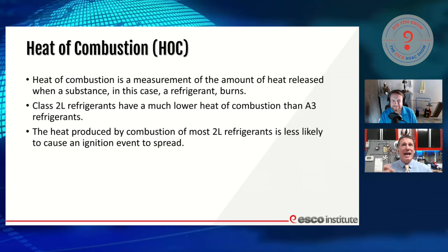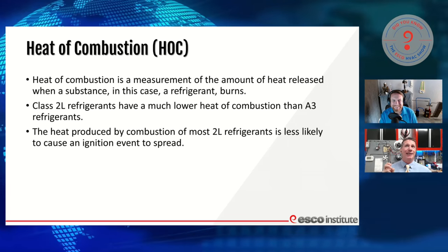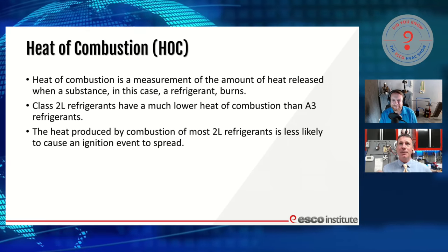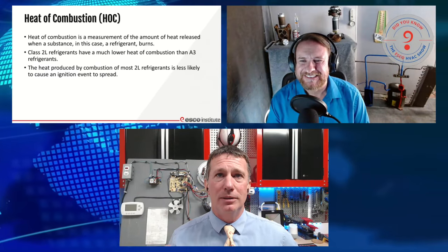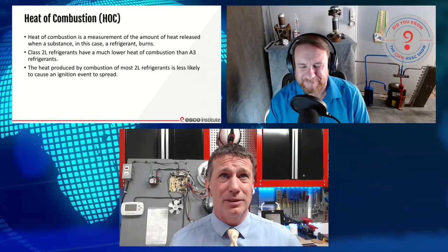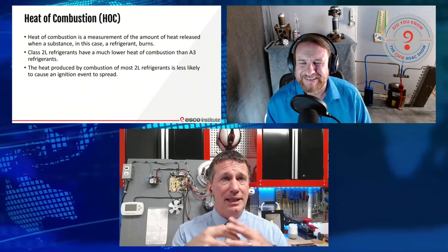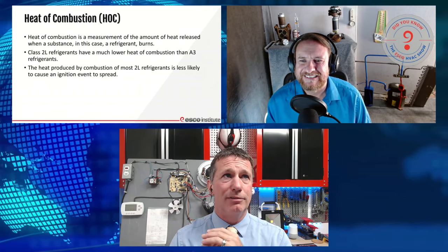I keep hearing this from top educators in the industry and I want everyone to understand: currently, there are no A3 components in any of these refrigerants we're seeing in residential and commercial applications. We're going to see R32 and R454B as the primary refrigerants — no propane, no isobutane. They're not in an A3 classification; they're A2L. So the heat of combustion from these is much less than with an A3 refrigerant.